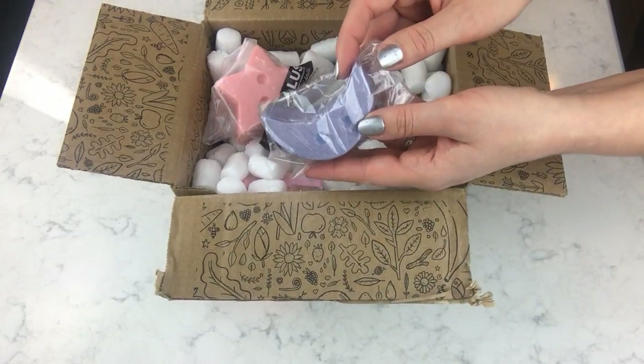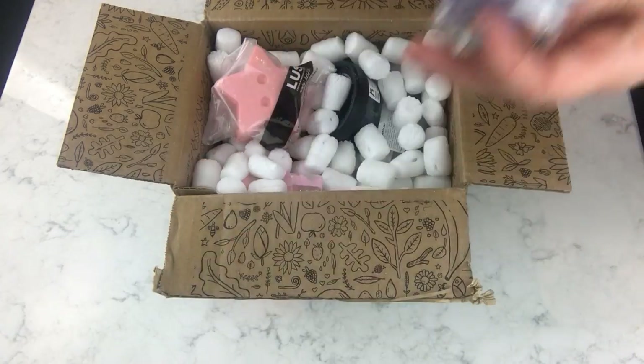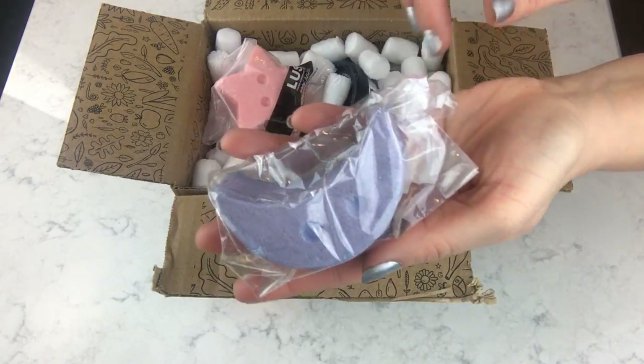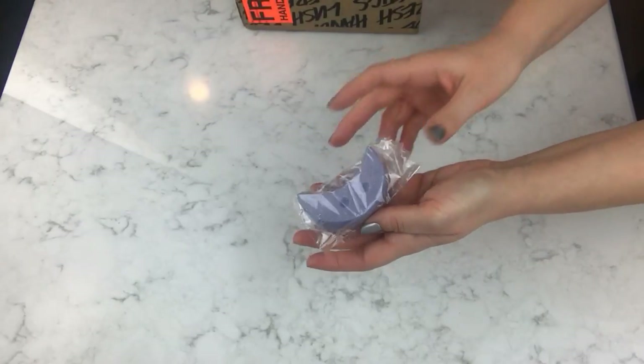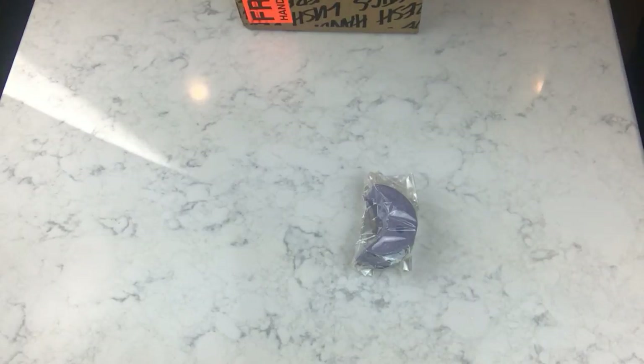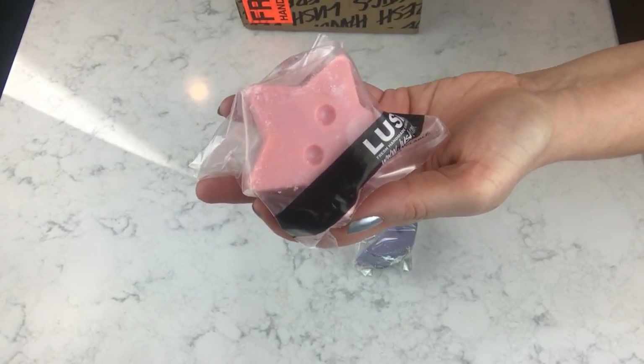So I tried to order a sparkle jar before but never managed one until now. This is the Twilight sparkle jar — it smells super, super good. You know the Twilight scent, it's lavender and Tonka. And this one here is the Snow Fairy jar.